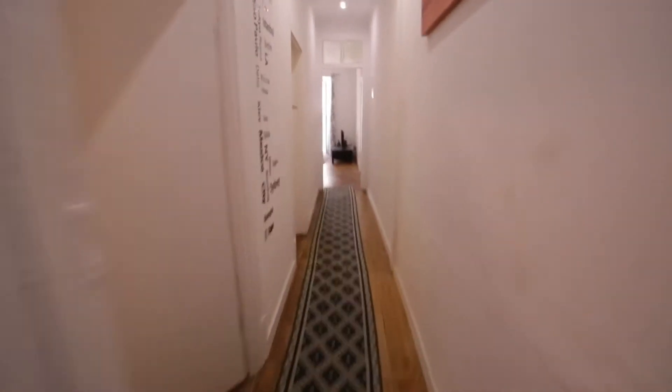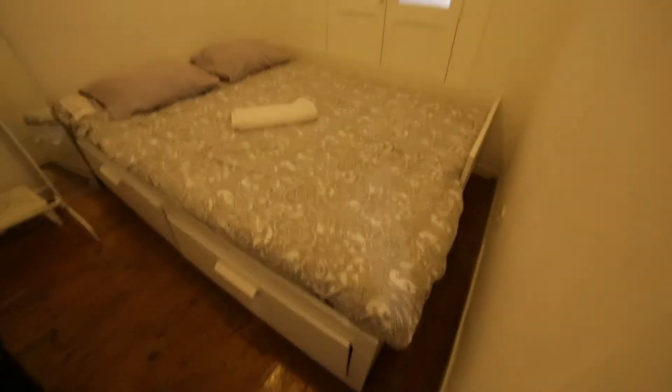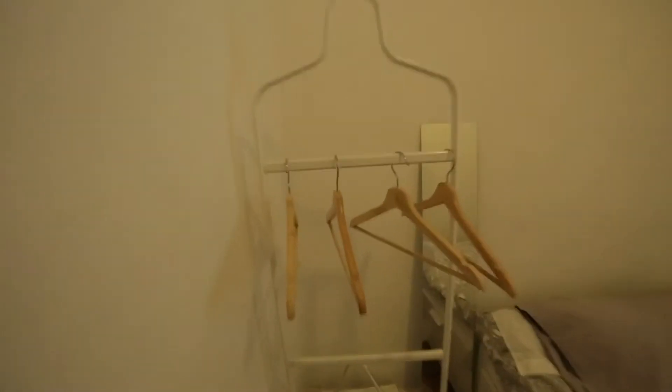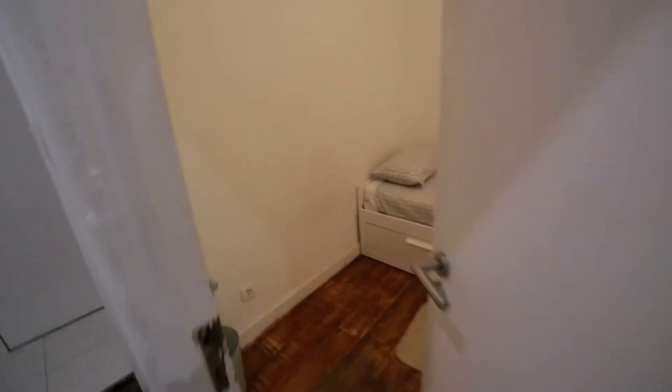And here is the bedroom. Bedroom number one — there's a double bed.